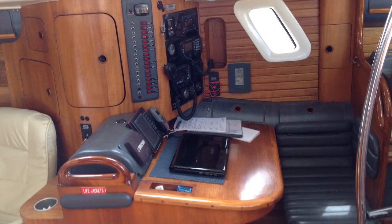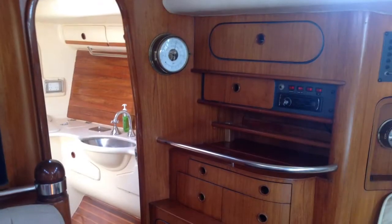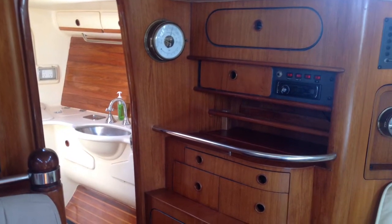As mentioned earlier, the boat can easily sleep six, with the saloon table dropping down quite easily to convert into an additional double berth.